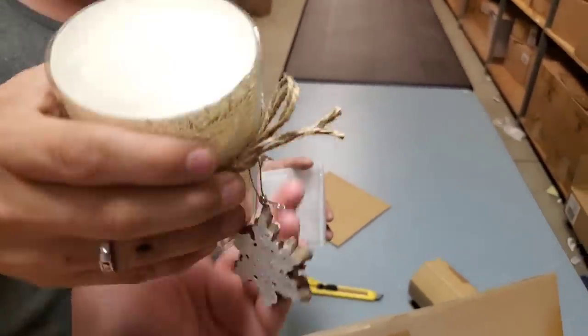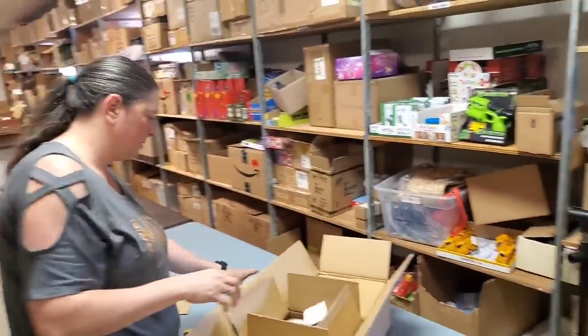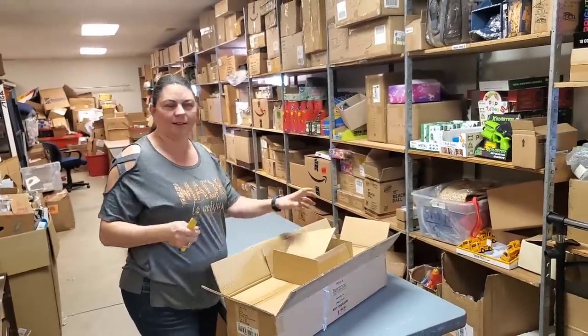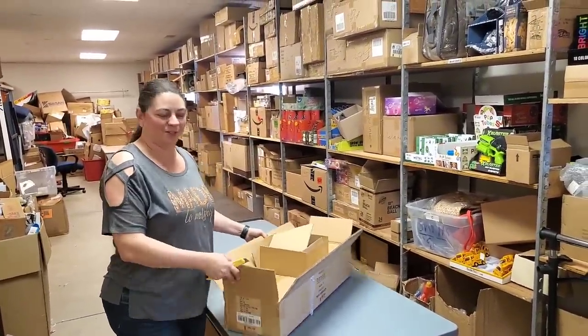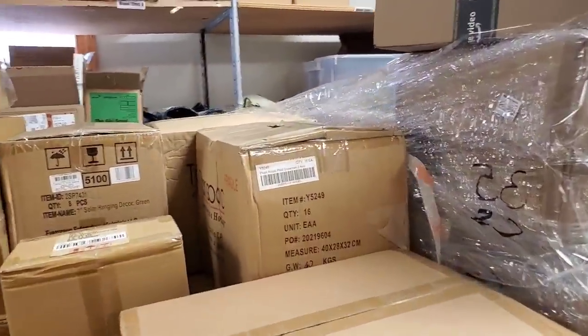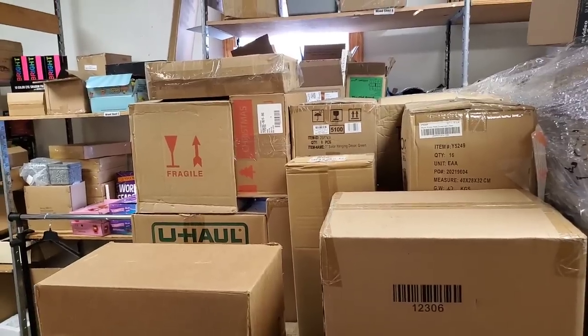A thousand dollars a piece! All right - just kidding about the thousand dollars a piece. I'm slightly alarmed that people think I'm legit. It's just something fun to say.